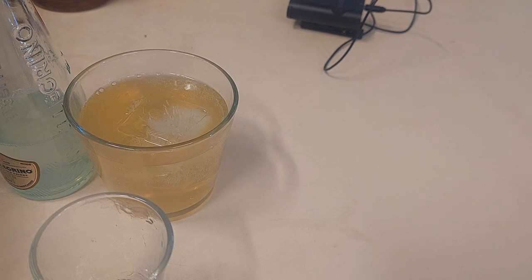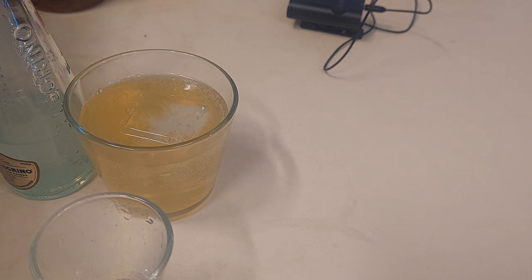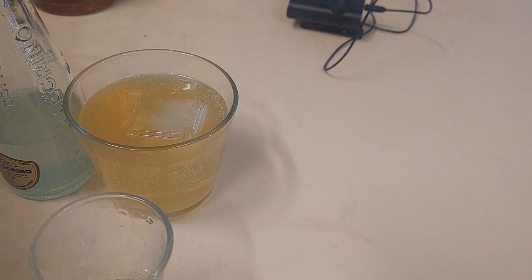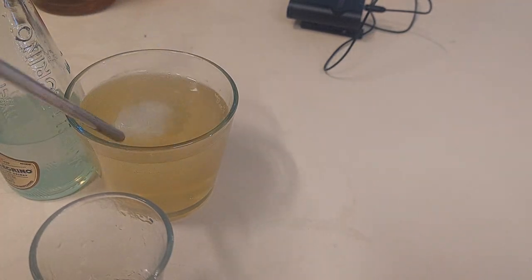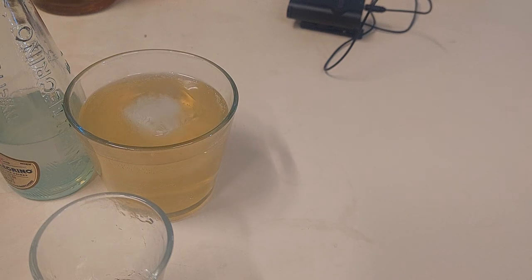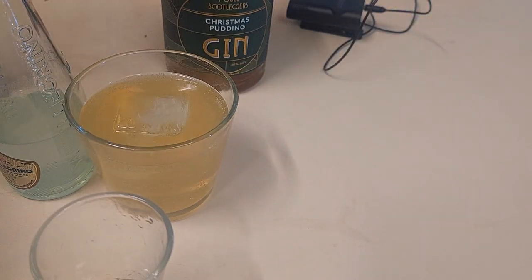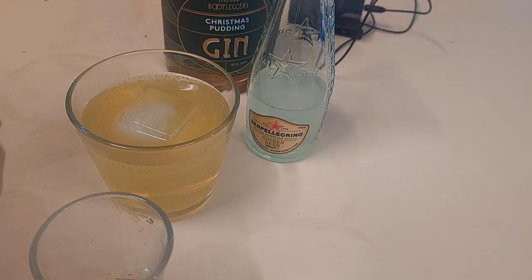Now my personal taste is towards a cocktail or ginger tonic that is really quite fiery. Like I said, something that is sweet just gives me the gag reflex — and that's just me. So there you have it: the easiest cocktail to make — Christmas pudding gin from Noble Bootleggers, San Pellegrino ginger beer, an ice cube in a glass. How simple is that, and how delicious is that? More cocktail recipes to come, stay tuned.